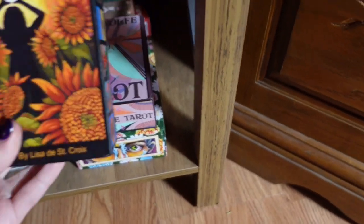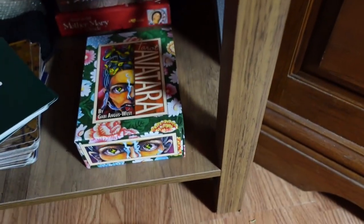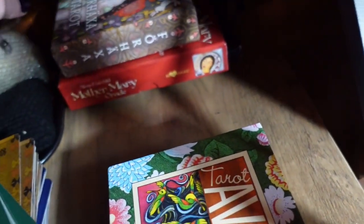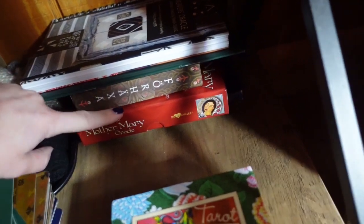Then we've got the Tarot de St. Croix, the She-Wolf Tarot, and Tarot Avatara. I really love using these three decks together — they pack quite the punch. I've got guidebooks here, and then Forhoxa, which is another one I'm playing around with for spiritual work, and my Mother Mary Oracle.